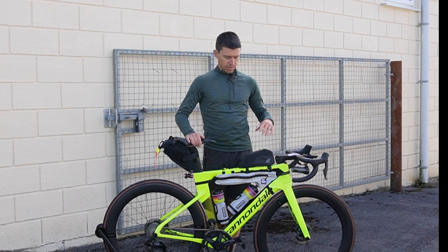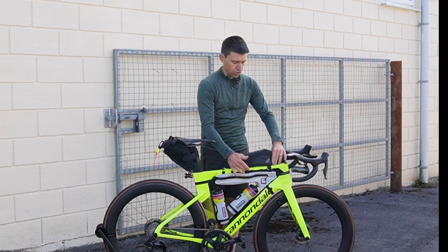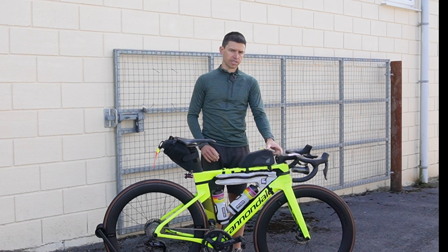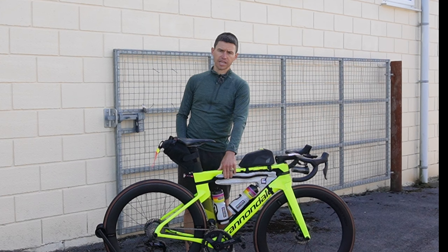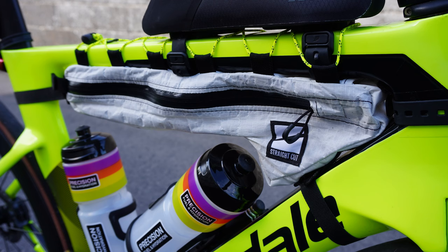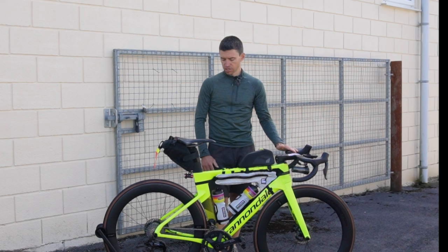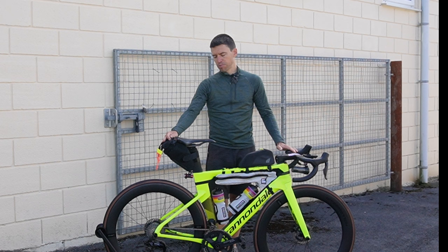In terms of bags, I have a Tailfin top tube bag — tested for road.cc — fantastic bag, no movement at all with just the two straps, it's so stable. The frame bag is from Straight Cut, custom fit for another bike actually but it fits in here as well. You can see the bottle cages — large ones because it's going to be really hot and I'll need as much water as I can take. The cages are side-entry Specialized cages for easy access.